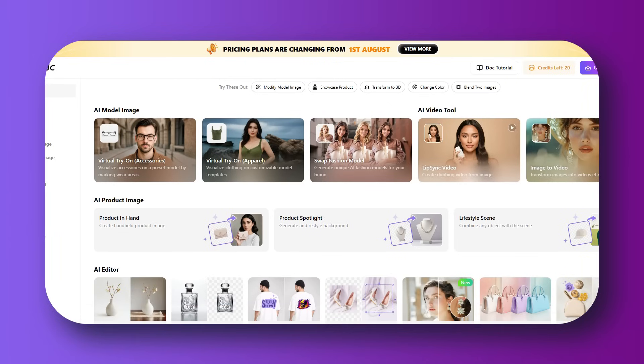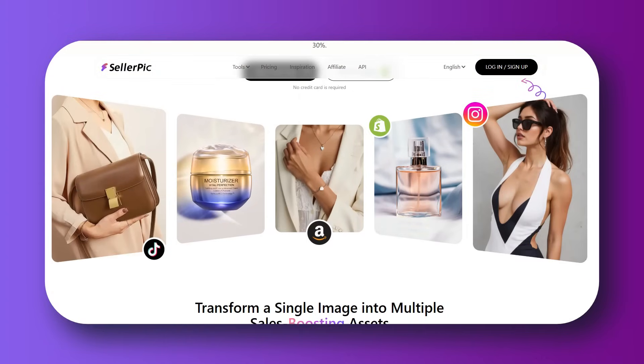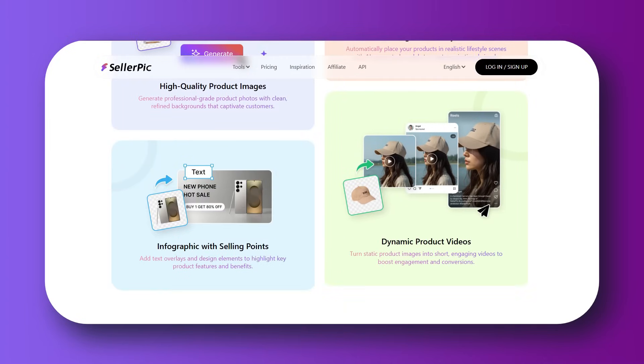The first feature is virtual try-on for apparel and accessories. Virtual try-on in sellerpick.ai lets you upload a photo of a product like a shirt, necklace, bag, or sunglasses, and the AI generates high-quality model images wearing your product in different poses with realistic lighting, material texture, and fashion styling.